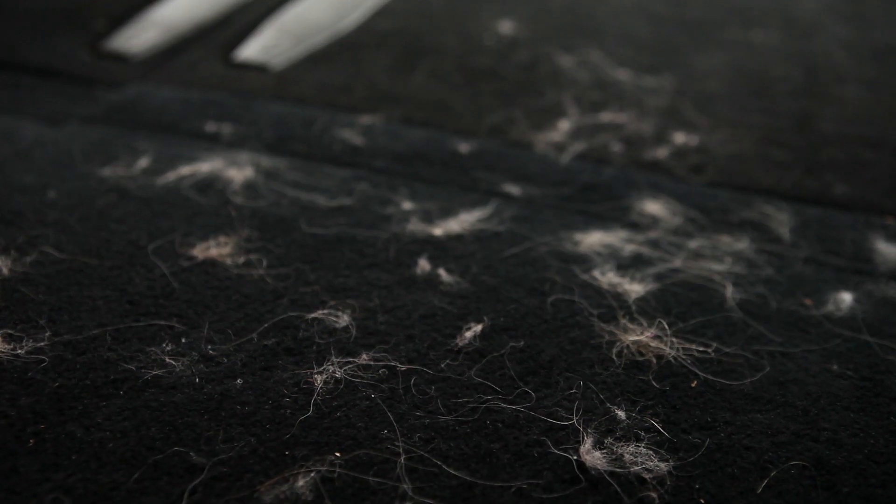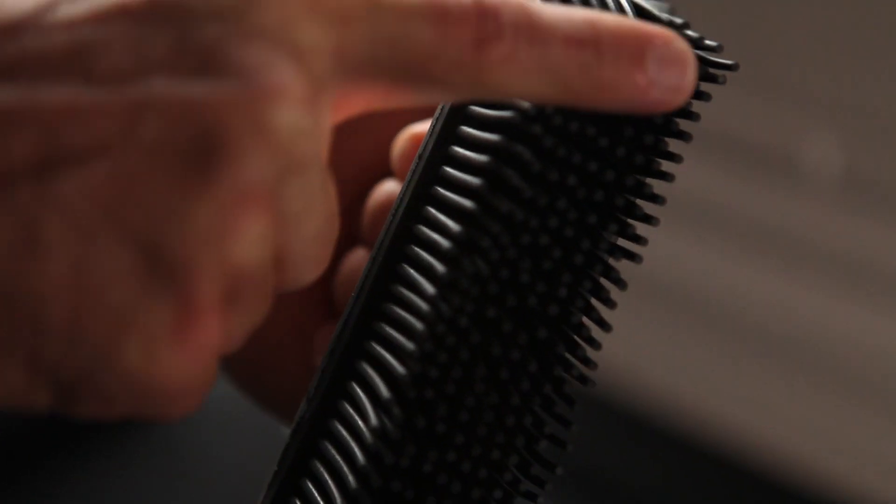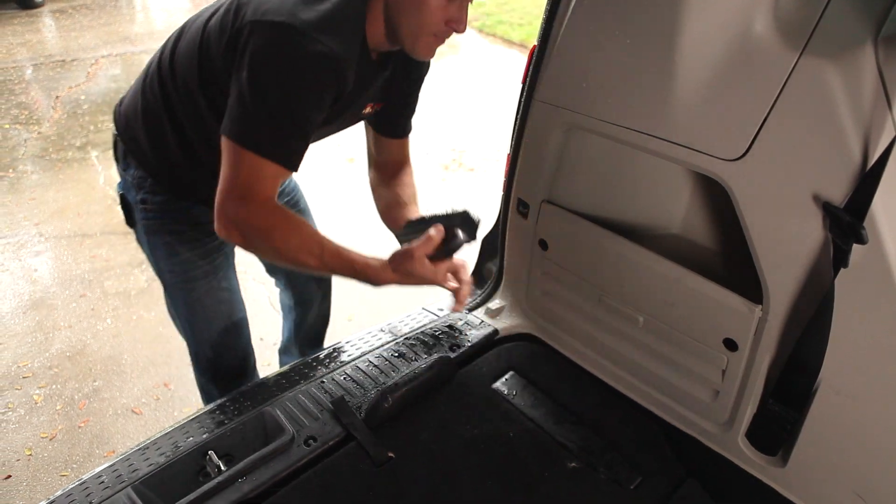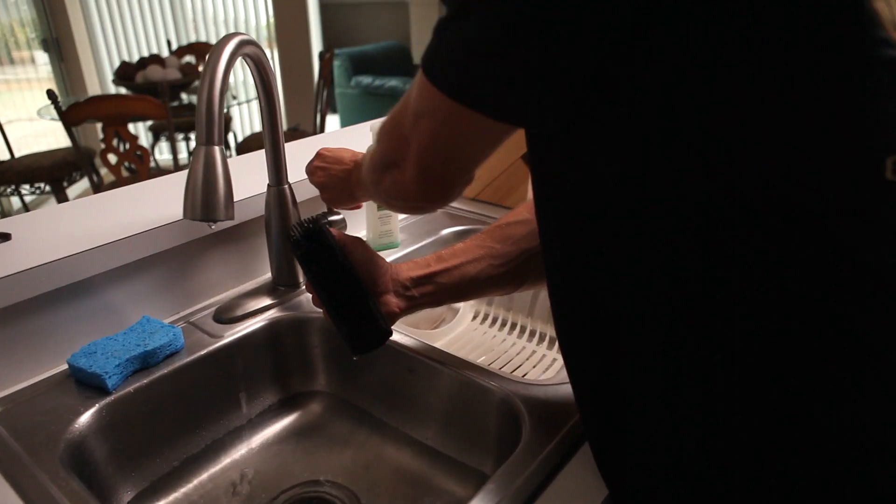If you have pets like I do, you know it's hard to get rid of all the fur. But this lint and hair removal brush takes care of that. It's electrostatic — its rubber bristles attract and trap things like hair and fur. Just brush it over the fabric, then rinse it out when you're done, and let it air dry.